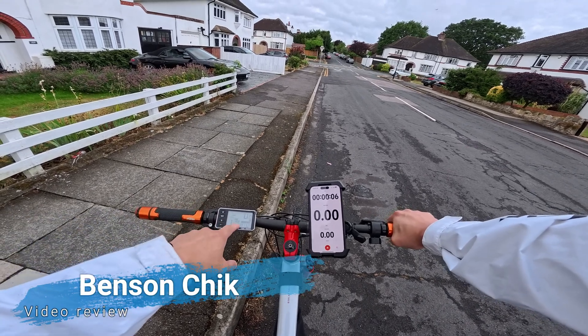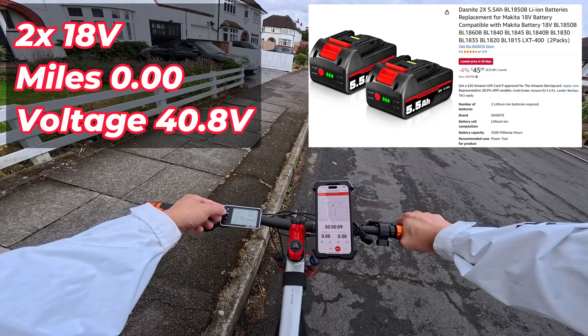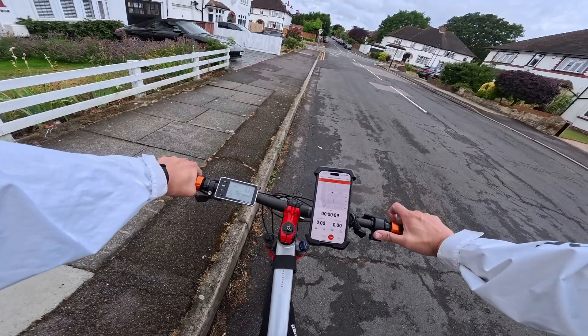Starting point — BMS is showing 40.8 volts, let me reset. Two batteries, let's see how far we can take this.